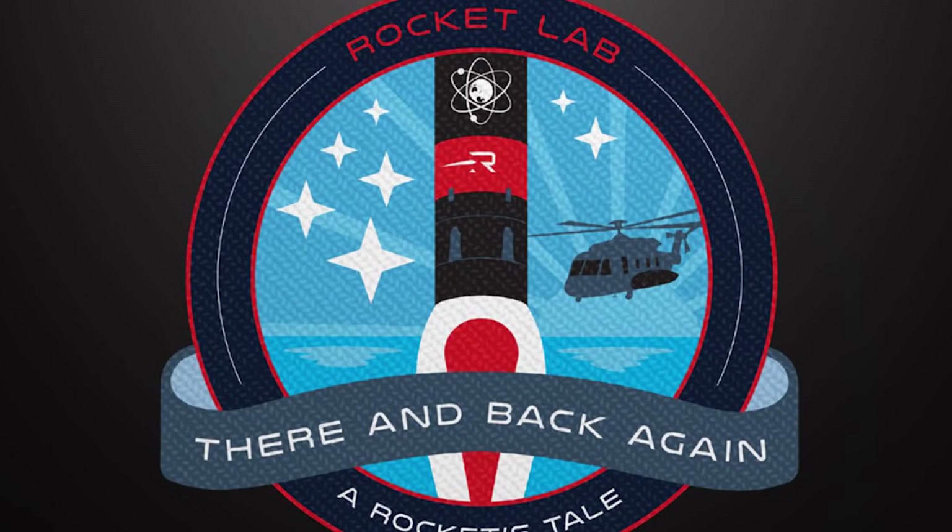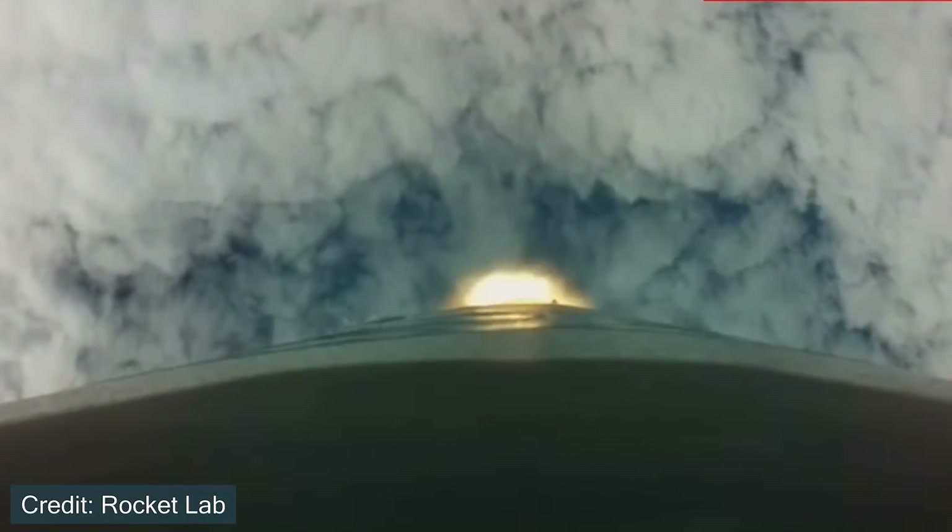The name of this mission is There and Back Again, and the primary purpose is as a ridesharing mission which will launch 34 satellites into a sun-synchronous orbit. The name rideshare essentially just means that it's a variety of customers paying to put their satellites on this specific mission.